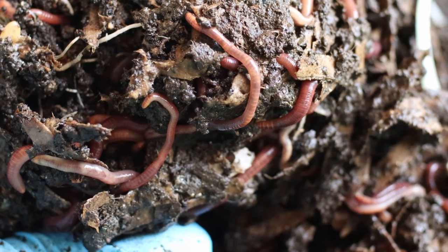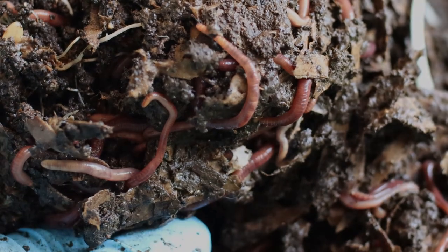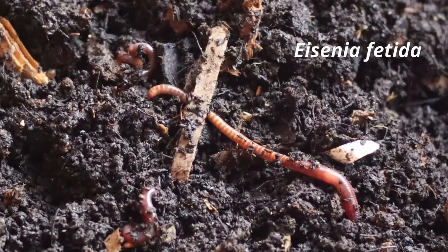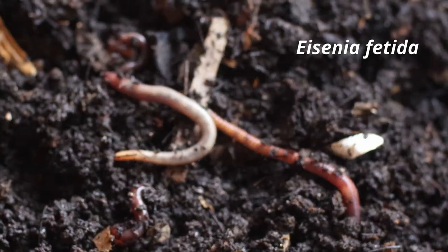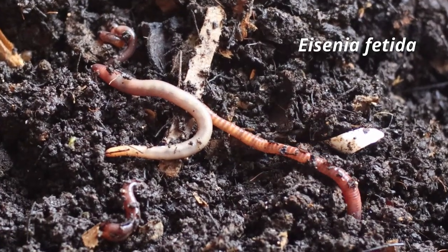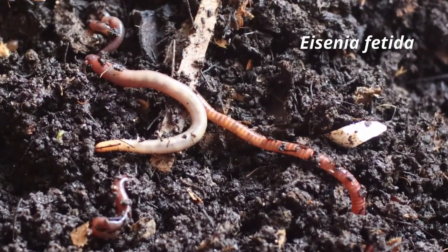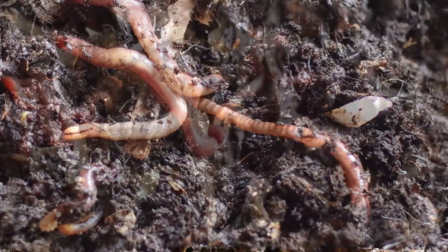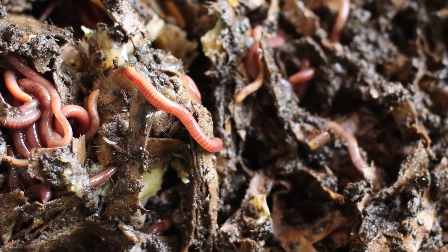Whereas Eisenia fetida produces 3 to 5 hatchings per cocoon, Eisenia andrei produces up to 12 hatchings per cocoon. Due to its rapid initial growth, Eisenia andrei requires less time to reach sexual maturity than Eisenia fetida, and is therefore able to start cocoon production sooner.